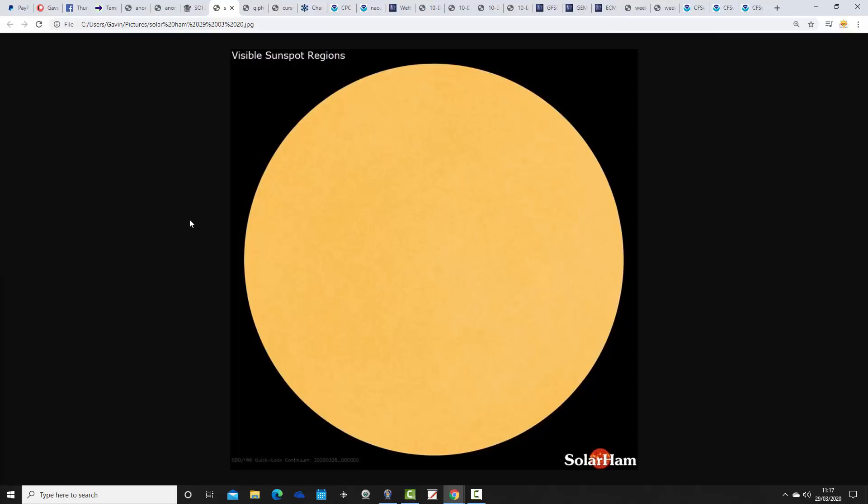Looking at how the solar disk is looking from solarham.net, searching for visible sunspot regions — we have a blank solar disk once again. There are no sunspots on the solar disk on our side today, so solar activity is at very low levels and is expected to remain at very low levels for the next three days. We haven't got the solar activity tracker today as James is still recovering from his operation, but we do have this sent through by our good friend Richard Shaw.